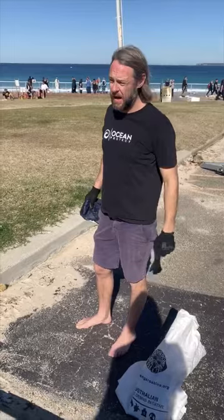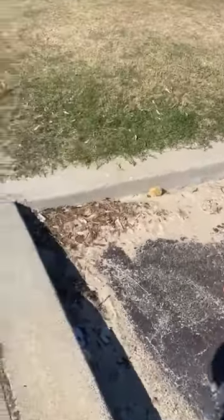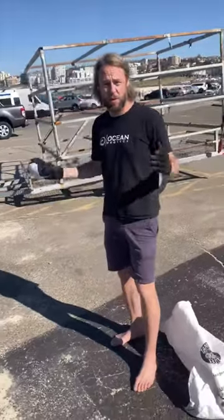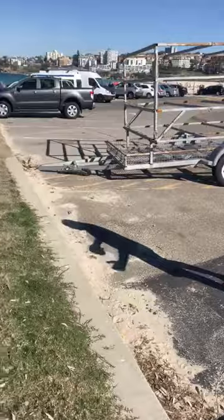So we thought we'd come up to the car park and have a look to see what the catchment area is like. You know we're down picking up all this rubbish off the beach — we've got to think about where it's coming from. And this is a perfect example: the car park next to the beach, full of litter.